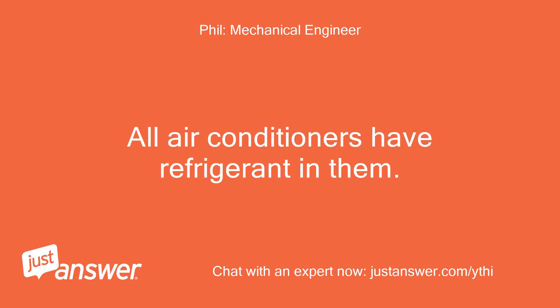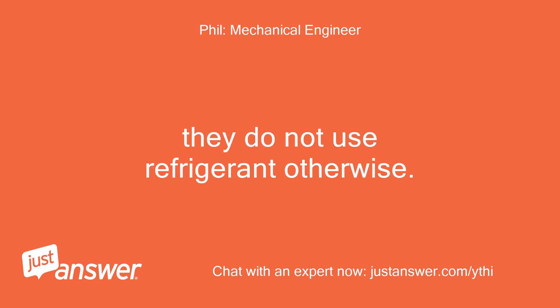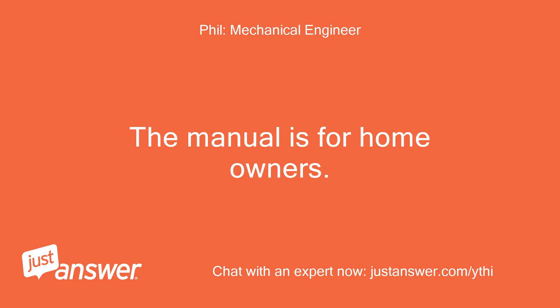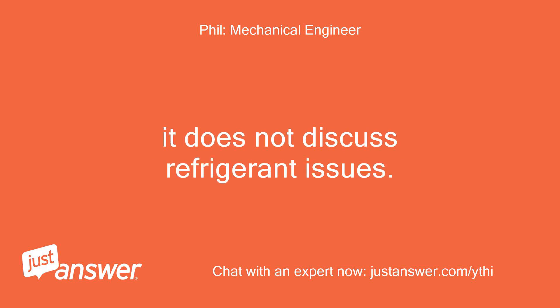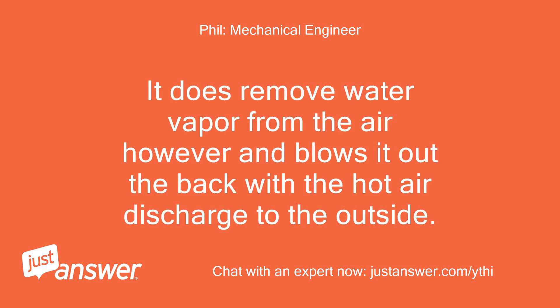All air conditioners have refrigerant in them. They only need refrigerant added if they develop a refrigerant leak — then the leak must be repaired and refrigerant must be added. They do not use refrigerant otherwise. The manual is for homeowners and does not discuss refrigerant issues. The unit does not take water. It does remove water vapor from the air, however, and blows it out the back with the hot air discharge to the outside.